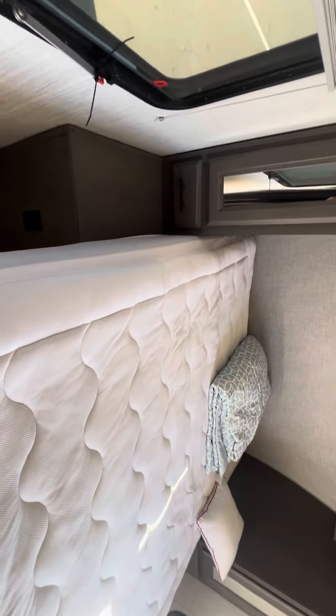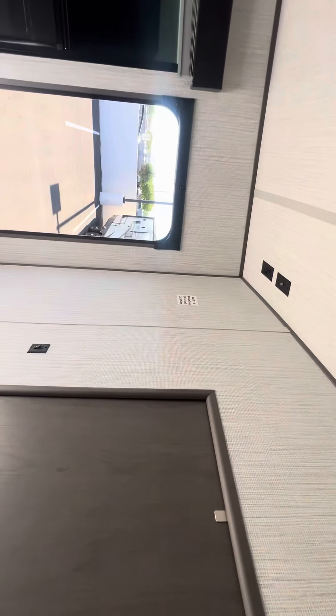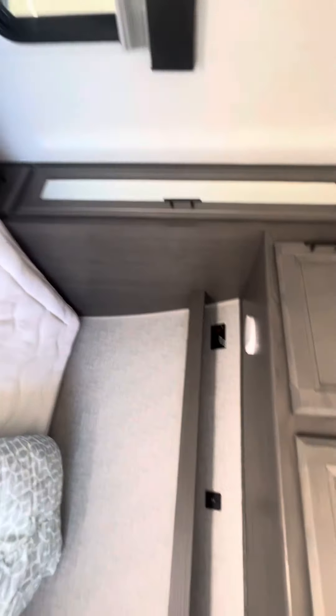Welcome to the bedroom. It's a good size bed — might even be a king, it's pretty big. Spot for another TV there. There's your vent. Wardrobe on both sides. Gen set start right there.